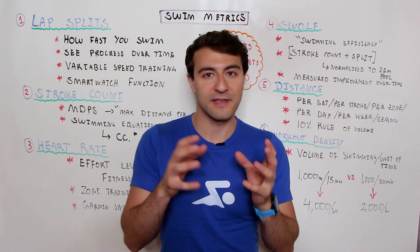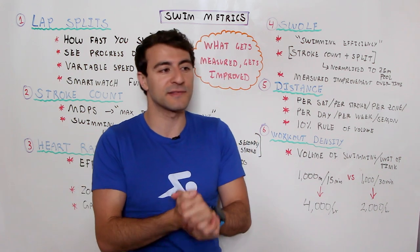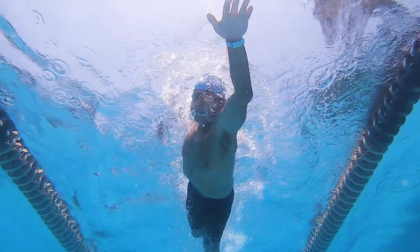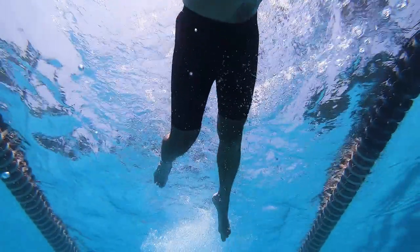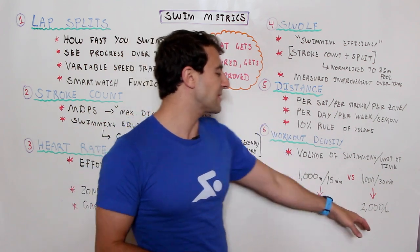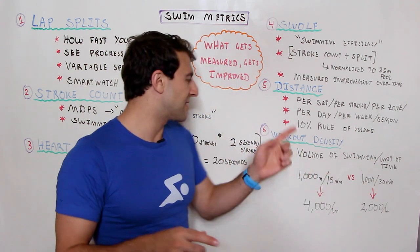You could also do 1,000 meters in 30 minutes — maybe you have more breaks between sets, a slower interval, or you've broken your sets into shorter distances. So instead of 10×100s you're doing 40×25s. In that case, it takes 30 minutes instead of 15, so in one hour your volume and density is only 2,000 meters. The same swimmer doing two different types of workouts — one taking half as much time as the other. This also ties into the 10% rule, where your body breaks down differently and requires more recovery time based on workout density.